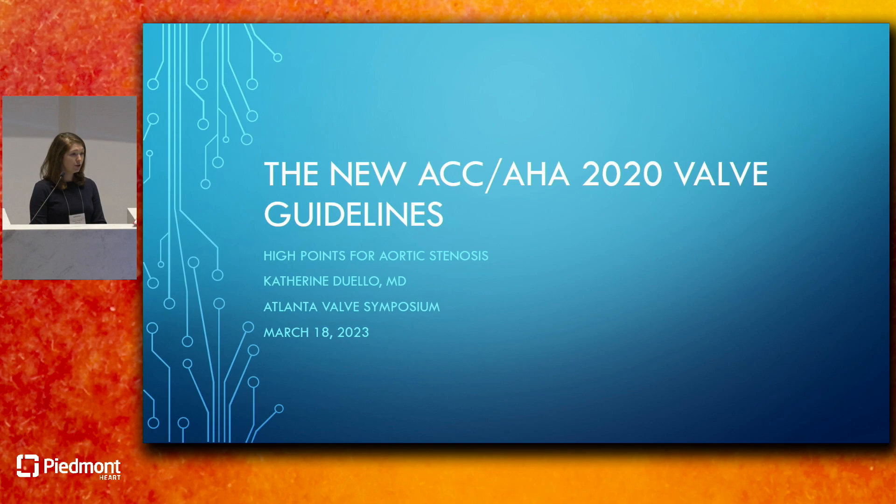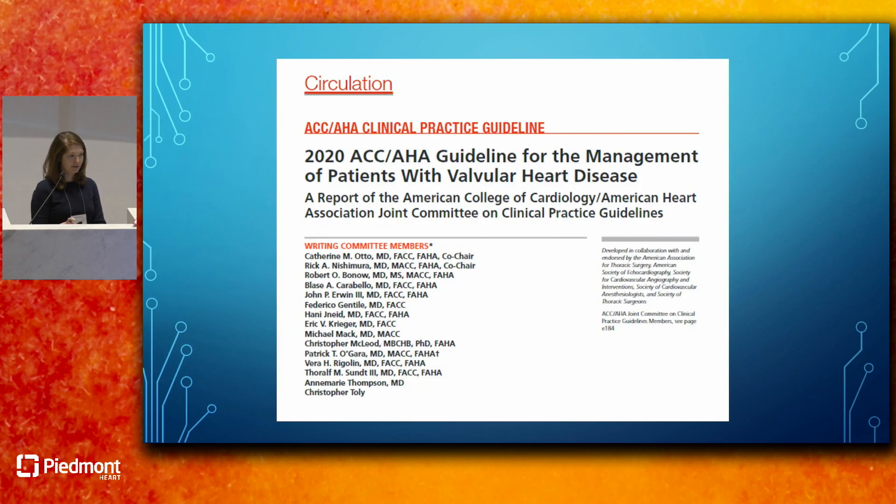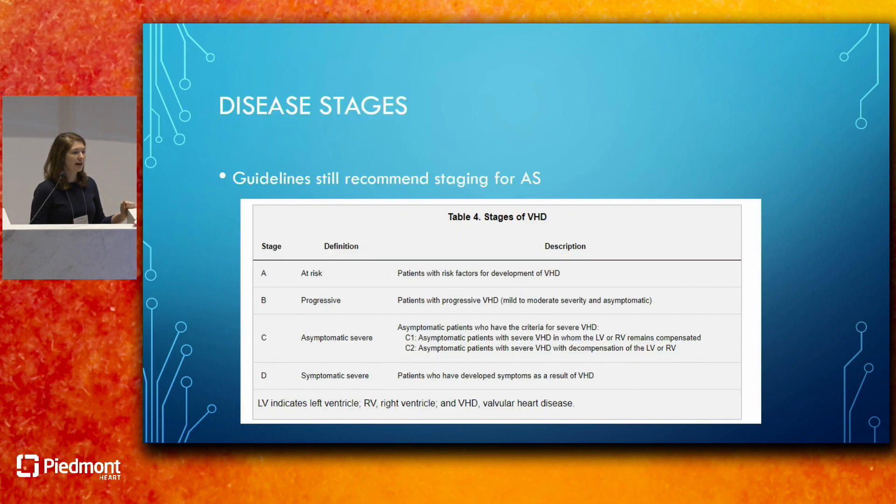Today I'm going to talk about the new ACC/AHA 2020 Valve Guidelines. This came out in 2020 as an update to the complete 2014 guidelines—there was a 2017 update as well. These documents are quite hefty with a lot of tables and references, so I'm hoping to break it down quickly, highlight some things we'll discuss in more detail later, and hit the highlights of the newer changes and things that have stayed the same.